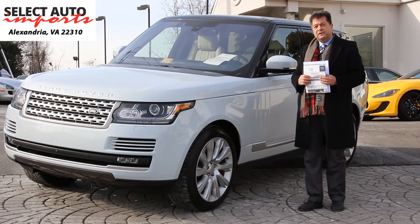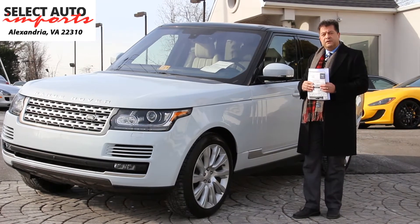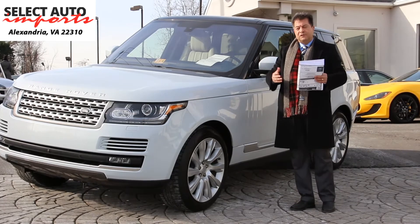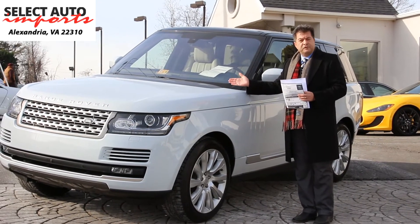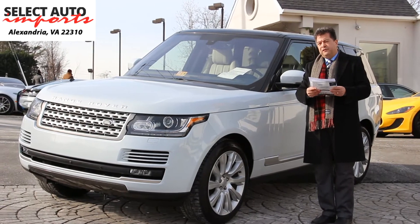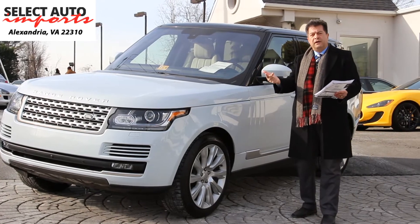They purchased a 2014 Bentley Continental GT Speed Coupe W12 from us — a little change of taste. The car is absolutely magnificent. The nice thing about it is, aside from the fact that it's a one owner car, it is meticulously maintained with such low miles on it.